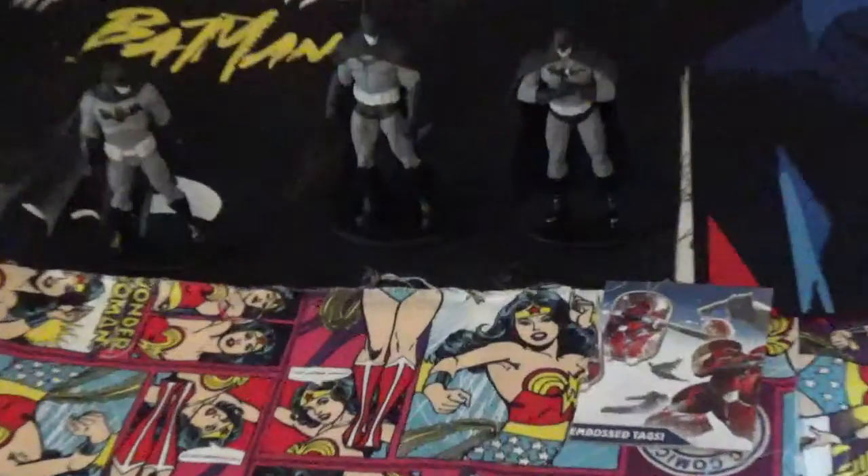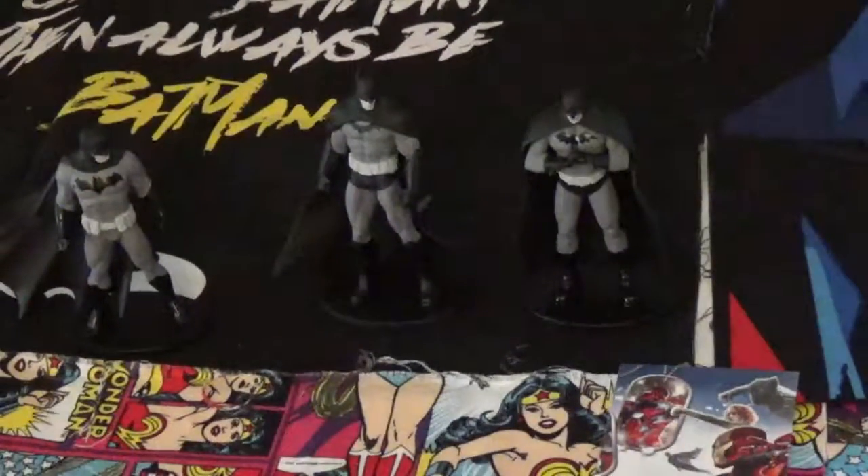I'm going to zoom in and let you guys see them a little bit better. These are up at the front of Walmart, they're about three something a piece, but they're really cool. So check them out.